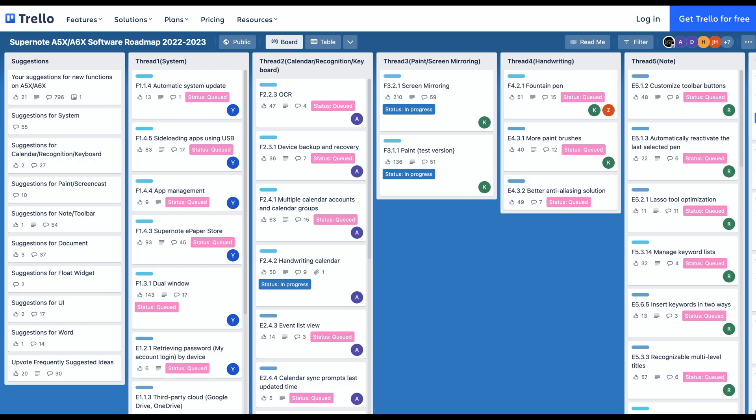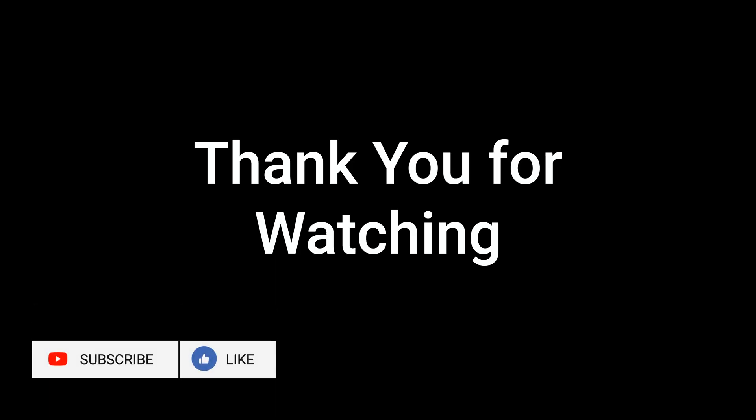As you can see, there are dozens of features being researched and put through development. If there's anything missing and you want it added to the roadmap, enter your idea under the Suggestions column. Please share in the comments which features you're excited about or would like to see added to the roadmap. As always, don't forget to click like and subscribe. This has been RTE. See you in the next video.